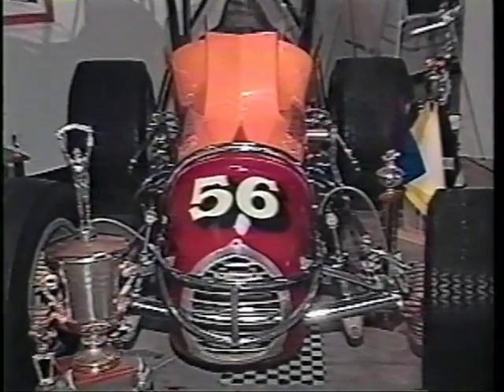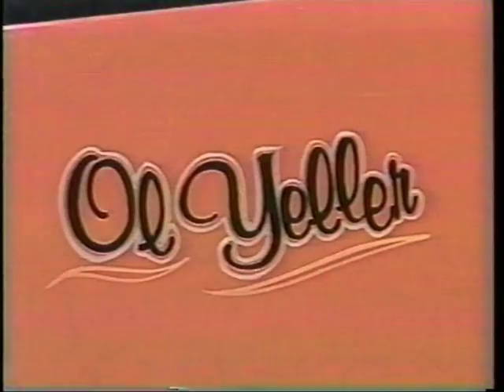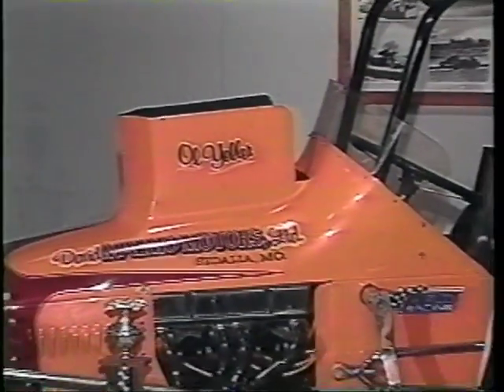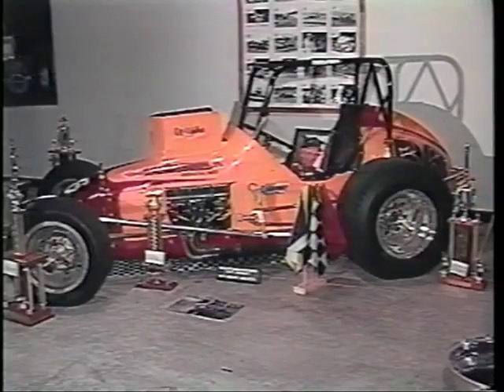A couple of successful sprint cars in the 1960s and 1970s were nicknamed Old Yeller, perhaps after the famous Disney movie of the same name. Don Edmonds, back in 1957, was rookie of the year at Indianapolis and later built sprint cars, shipping this one to the Midwest for Sedalia, Missouri's Billy Utes. In 1974-1975, Billy was the IMCA sprint car champion.